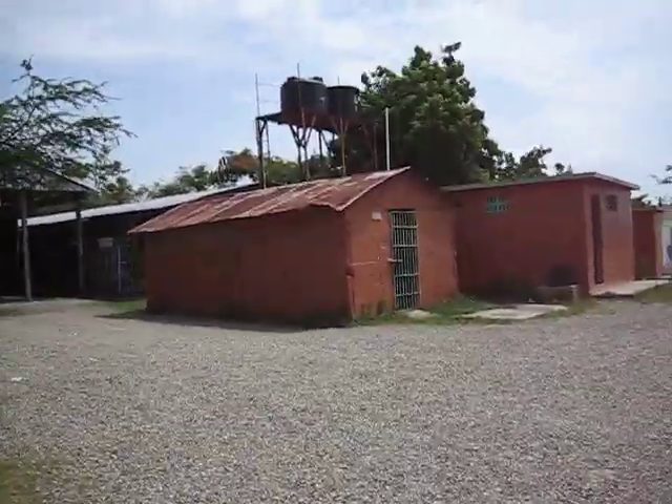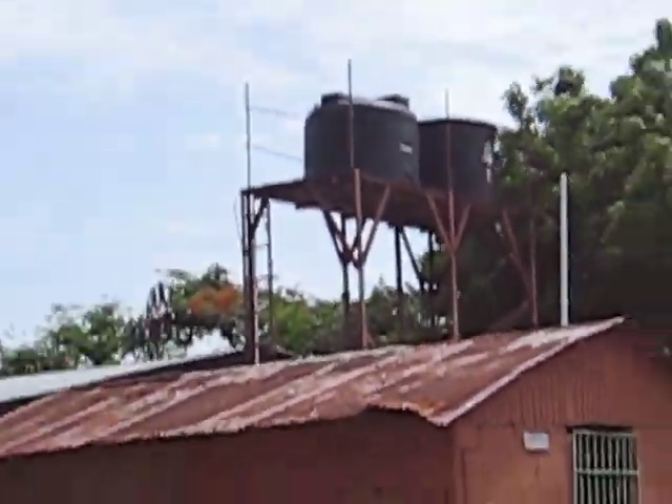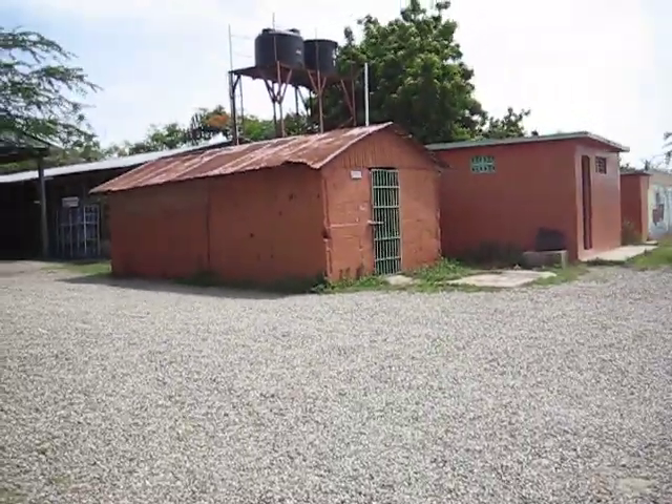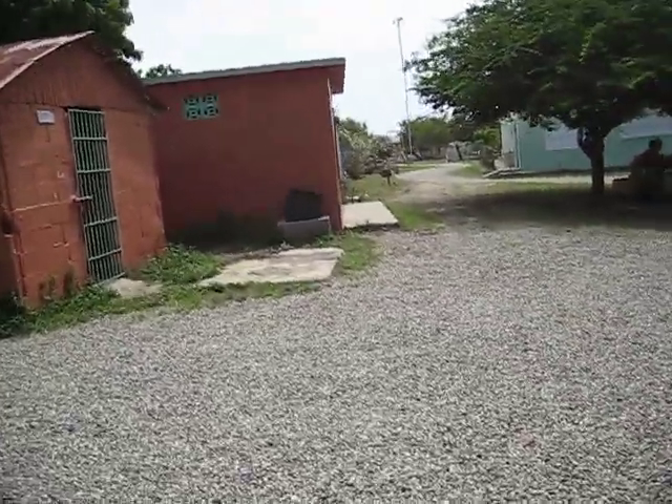The black water tower up there is where you get the water from. This building up here is for storage, and the one to the right is for the women's bathroom.